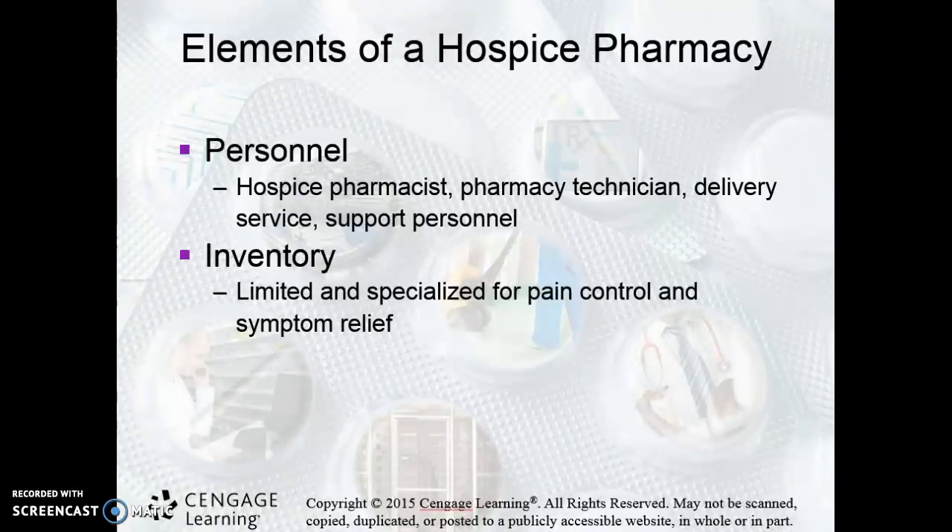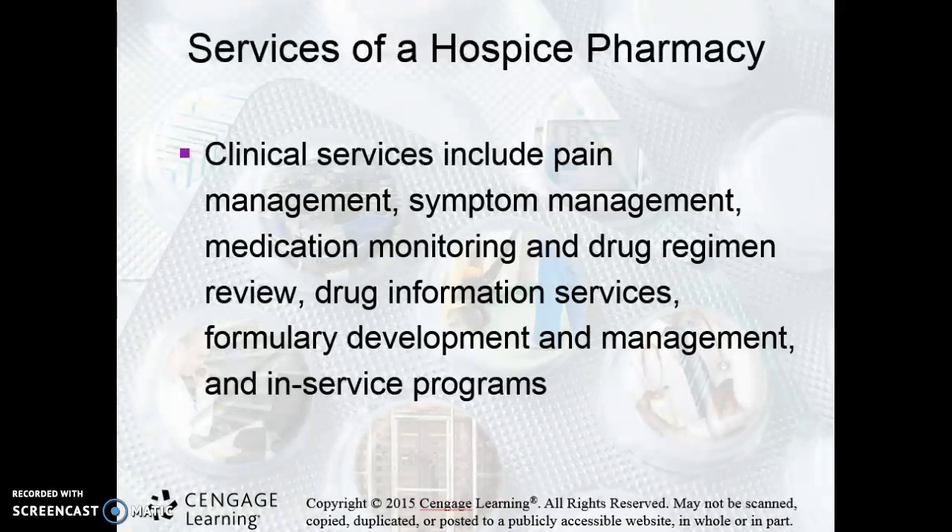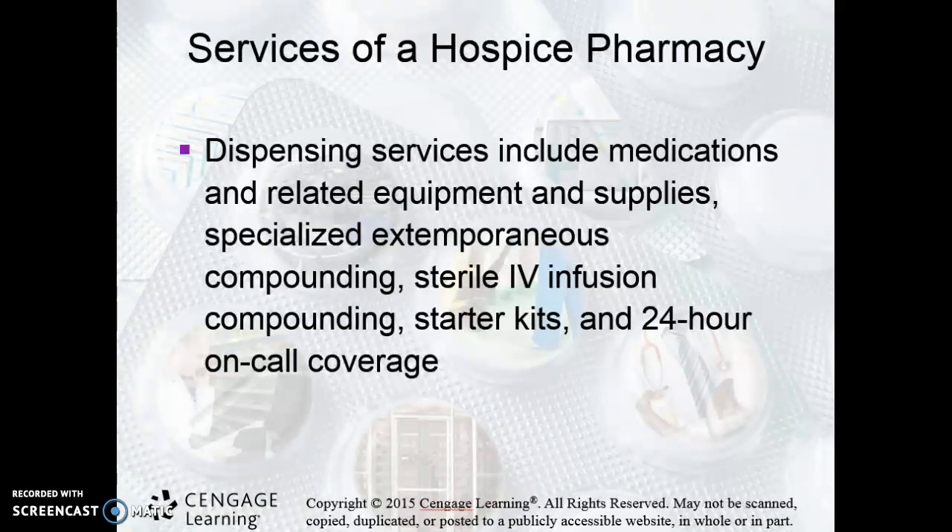Most of their inventory is limited to pain control and symptom relief — things for nausea and the like. We're trying to make that patient comfortable, so a lot of pain management and symptom management. At different points in the process, you'll be doing infusions and things like that, because when patients reach a certain point they're likely not going to be able to take oral medications, so a lot of things are going to be IV or IM.